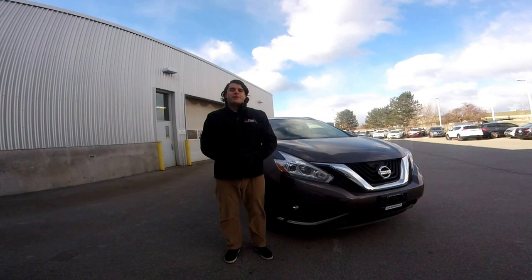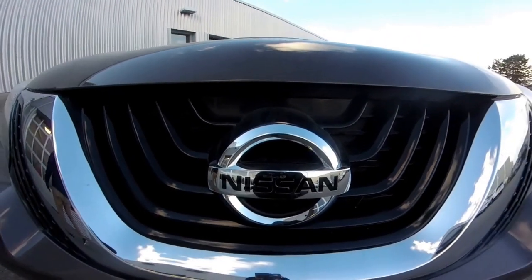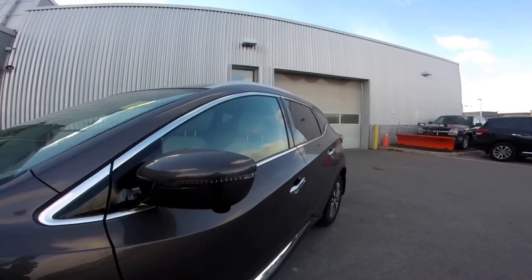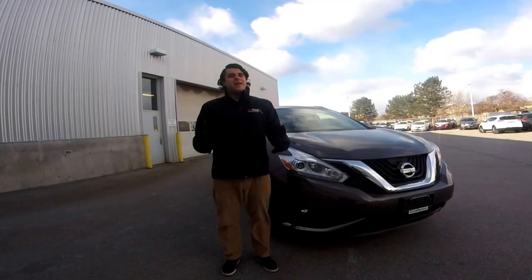Hello ladies and gentlemen and welcome to another episode of Cars Unlocked. My name is Christopher and today we're right outside of Collins Nissan taking a look at the 2017 Nissan Murano SL trim line. This one is in the gorgeous Java Metallic with the cashmere interior. Let's take a closer look.